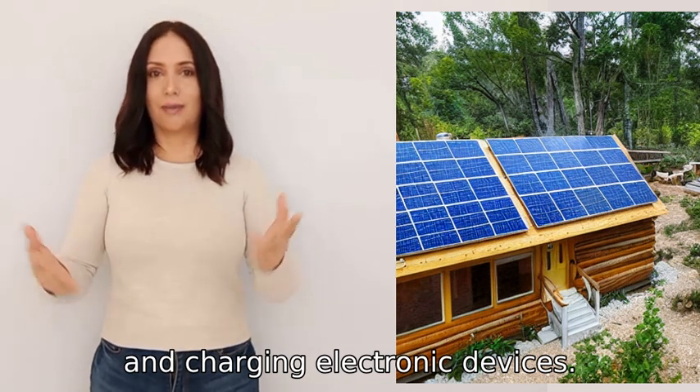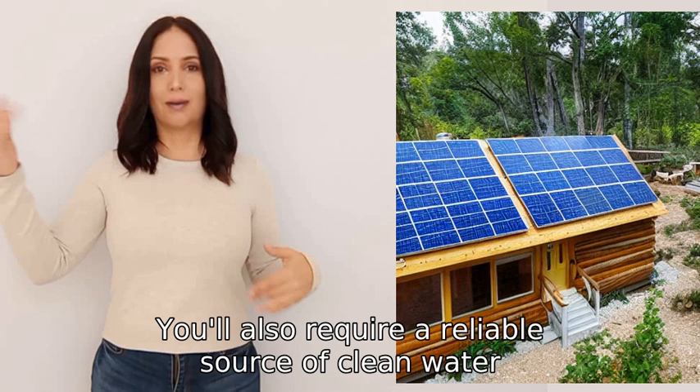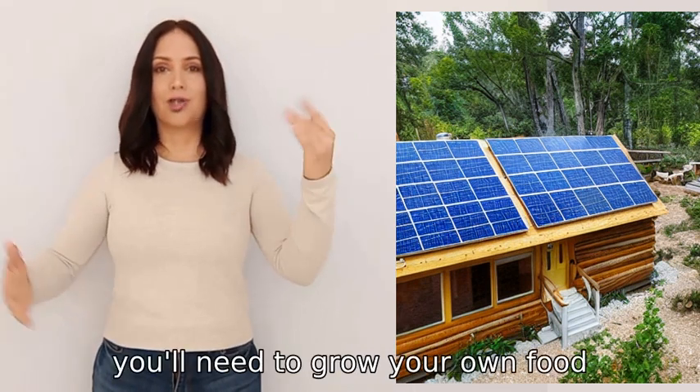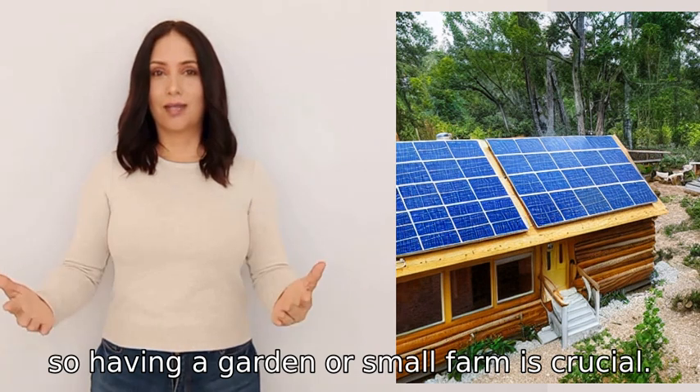You'll also require a reliable source of clean water, which can be obtained through rainwater collection or well drilling. To sustain yourself, you'll need to grow your own food, so having a garden or small farm is crucial.